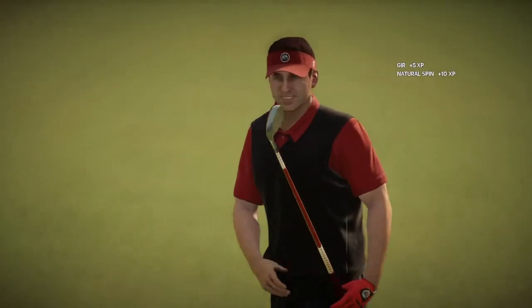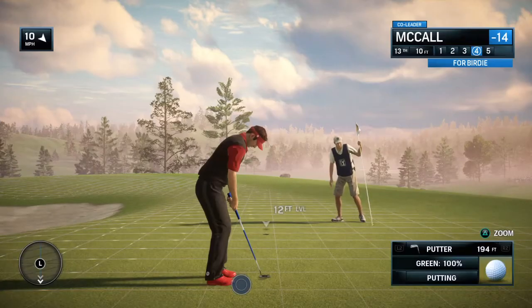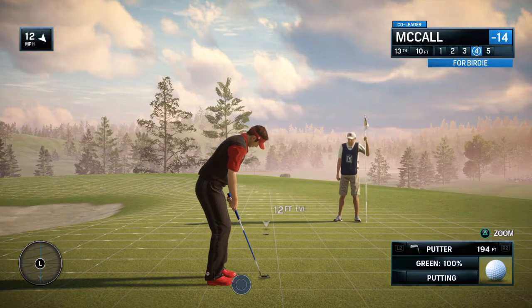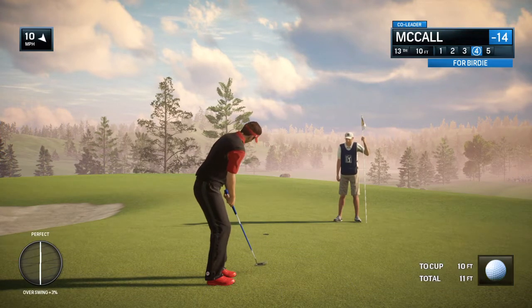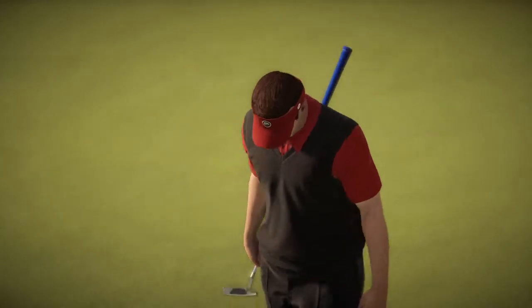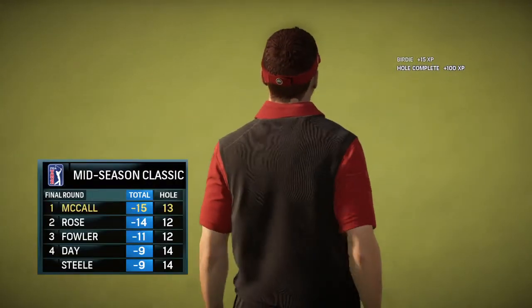That is an excellent play right there. The approach giving him another good look. Coming off a bogey here yesterday, chance to make it right. That one drops — we have a birdie.